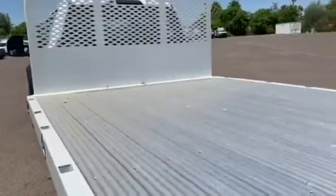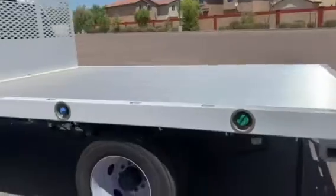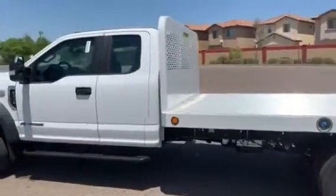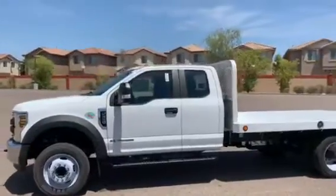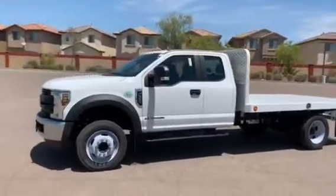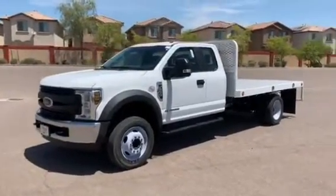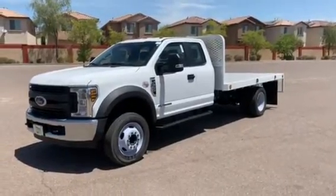And back here you have that nice flatbed, with tie-down points all throughout to get all your cargo on there. The fuel filler and DEF filler are on the driver's side. And that's it on this 2019 Ford F-550 Extended Cab XL Power Stroke Diesel Flatbed here at Peoria Ford.